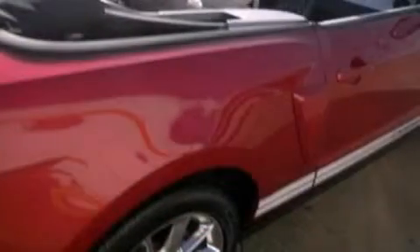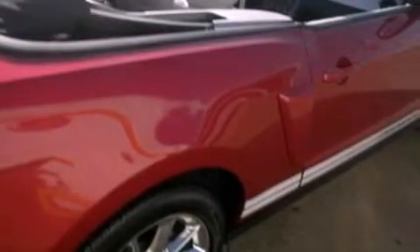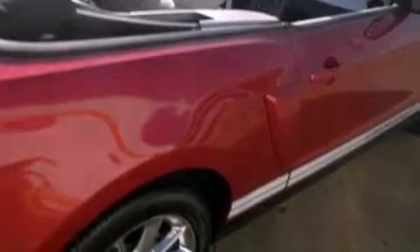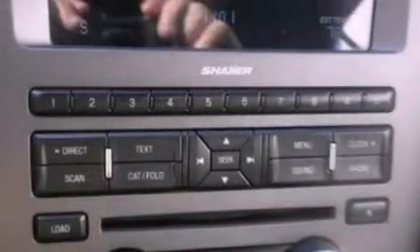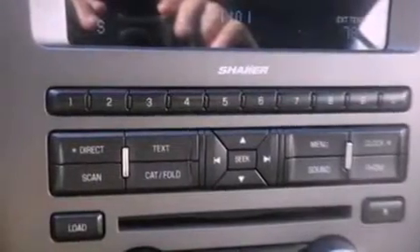The following features are also included: air conditioning, cruise control, full power accessories, a CD player, variable valve timing, 17-inch wheels, 12-volt power outlets, an anti-lock braking system, and a rear window defroster.